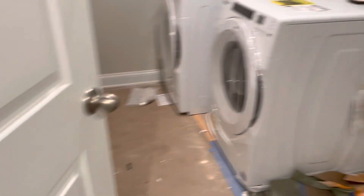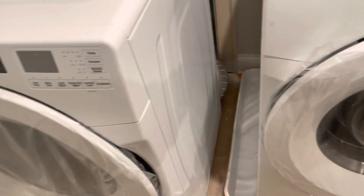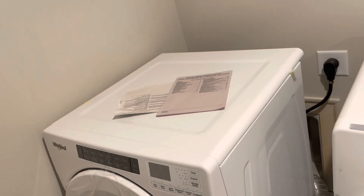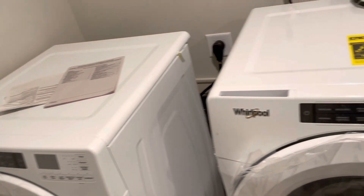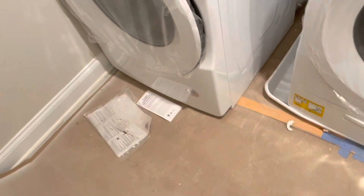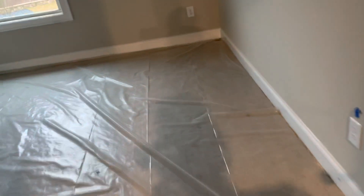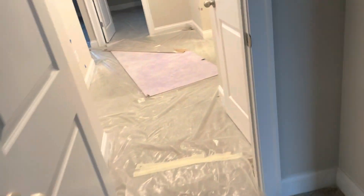Our washer/dryer is here — fancy, fancy. We did order a washer/dryer and refrigerator through them because with the back order and everything taking so long, it just made more sense to order it and not be without a refrigerator for who knows when. So we just went ahead and ordered it so that when we close, it's already in here.